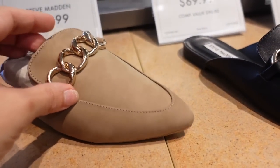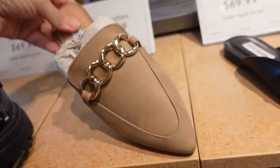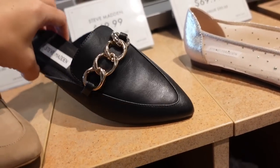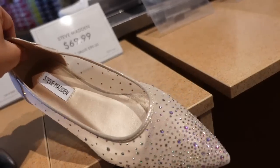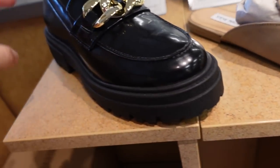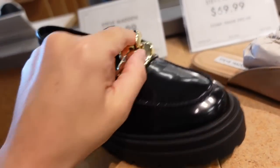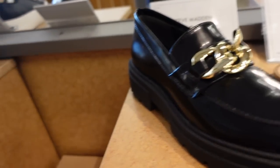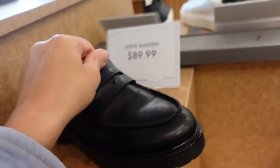New mules from Steve Madden — they have the beige color, pointed toe, chain detail, $69.99 and then it also comes in the matte black. These are also new — all the rhinestones in a mesh in that flat, $69.99. And then these are also $69.99 — they have the chunkier bottom, all gold hardware that is real metal, and a little sheen to it, also in the matte black. All good basics, $89.99.